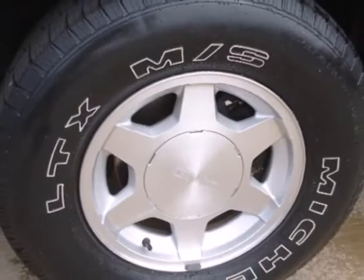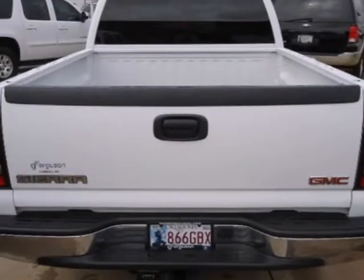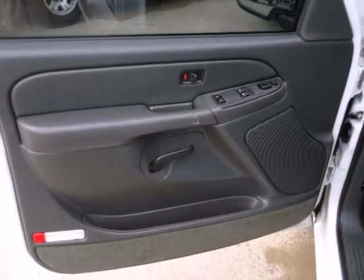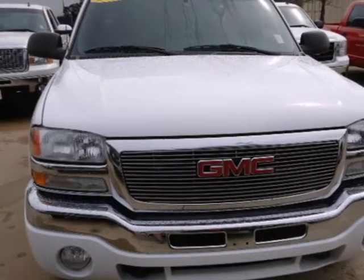Add to that a multi-speaker stereo sound system, 2 front tow hooks, and dual-zone air conditioning. From its sturdy steel frame construction to its proven quality and numerous features, this full-size truck is an outstanding value.